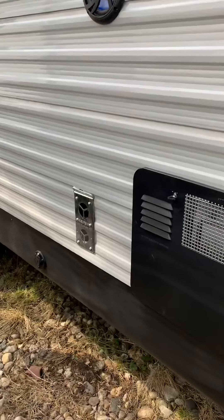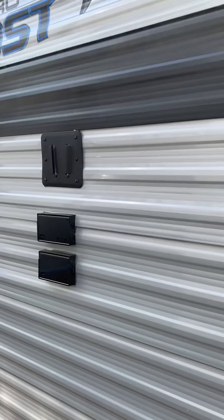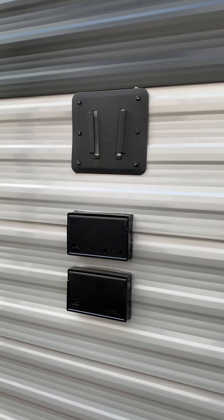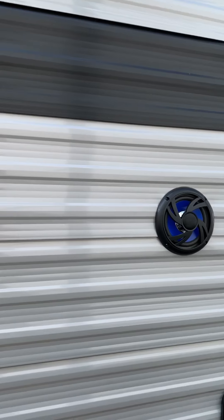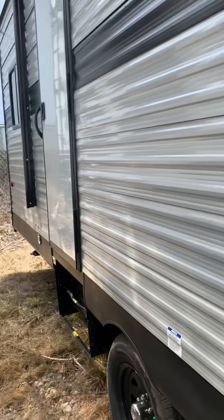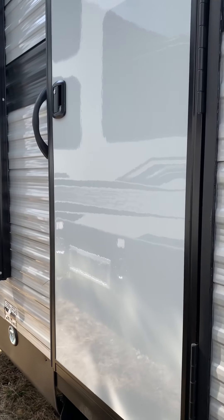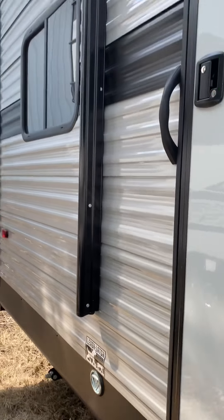There's your water heater and your furnace exhaust. You can mount a TV right here — bring it from inside, put it outside, plug it into that GFI outlet. Your outdoor speakers let you have a movie night right out here. There's also a separate entryway into the garage, which is nice so you don't track everything through the entire coach.